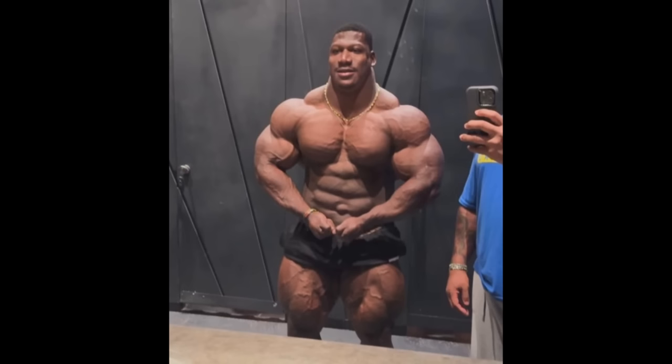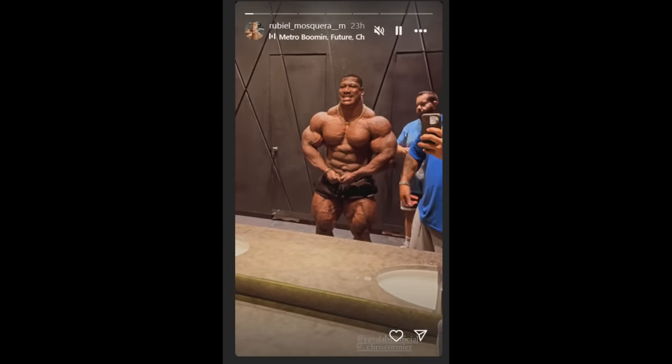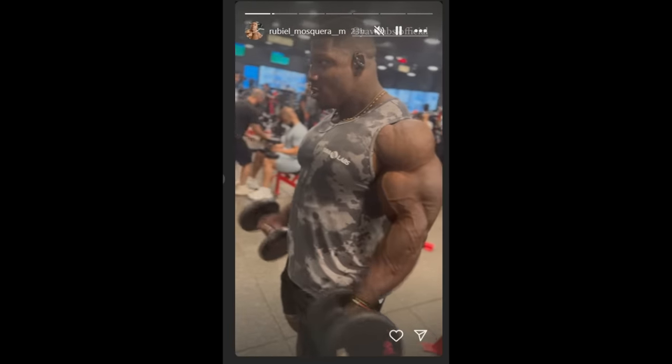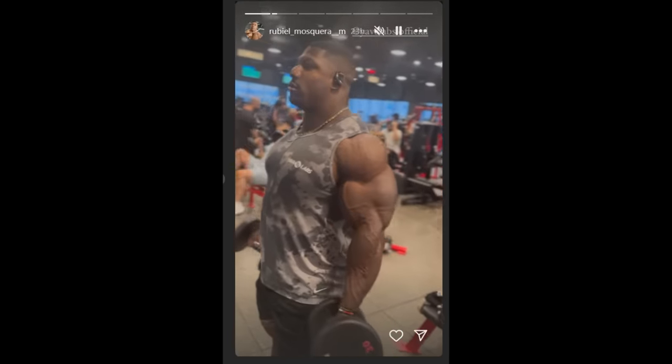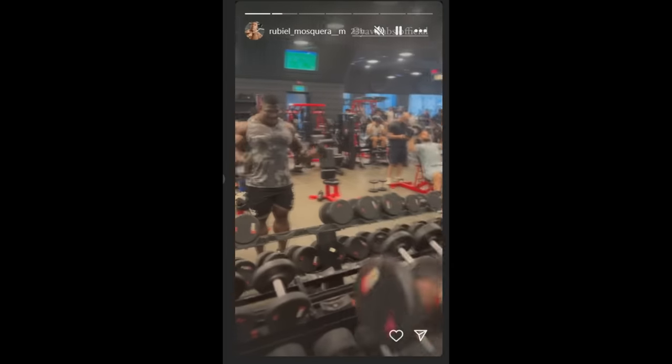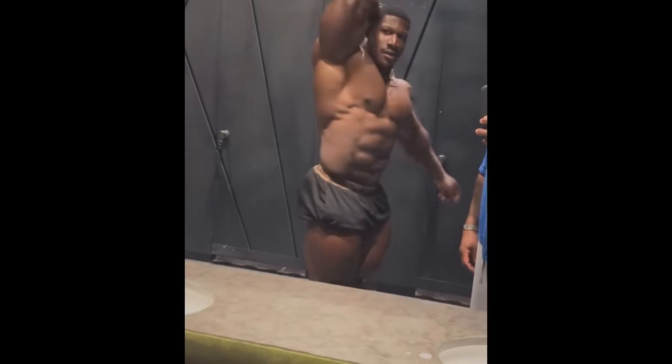I think his shoulders are definitely a lot better this year, and it's definitely adding a lot to the illusion of a better X-frame, better V-taper, so his shoulders are definitely rounder, bigger, so is his chest. I don't think his legs are that dominant compared to his upper body anymore. I think his overall upper body grew, especially shoulders, I would say arms as well. Check out this story that he posted on his Instagram — would you say that his arms are looking small? No, by any means, they're definitely not small.